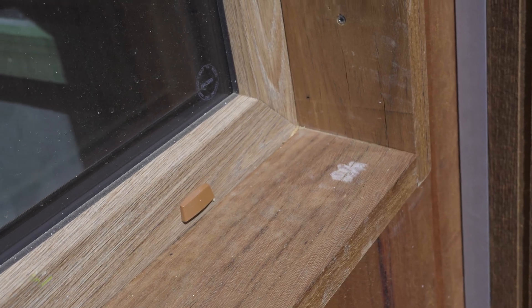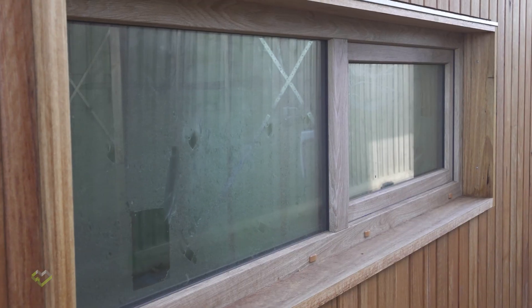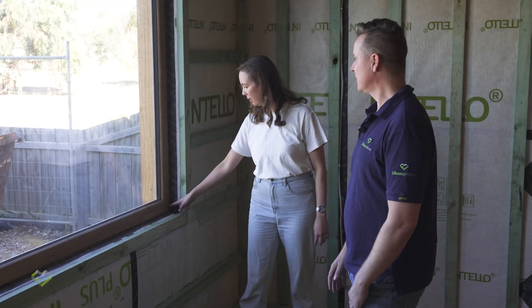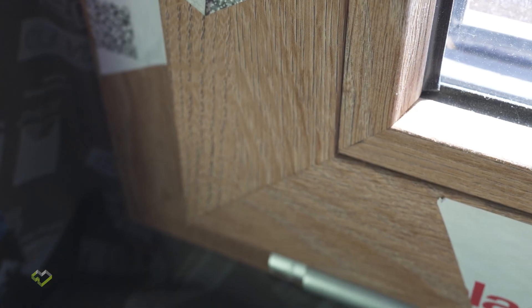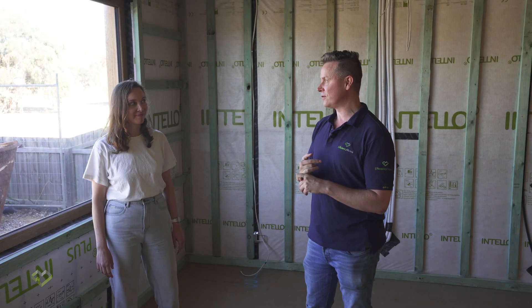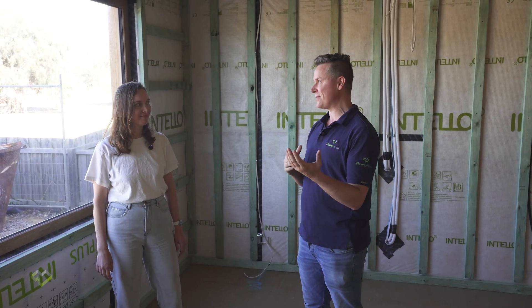Viridian glass — Australian glass — so great to use local manufacturers from Ballarat. They've done a really great seal detail here that makes a big difference. They haven't compromised the level of air tightness, which we're basically sitting at around 0.4.